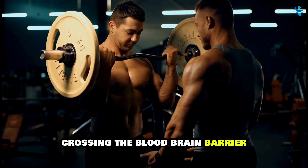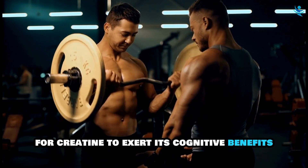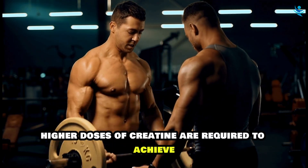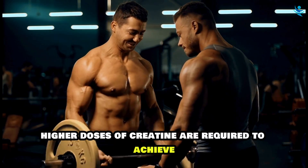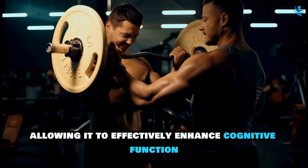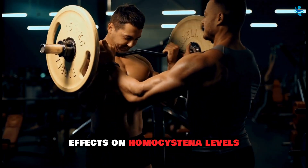For creatine to exert its cognitive benefits, it must cross the blood-brain barrier. Higher doses of creatine are required to achieve sufficient concentrations in the brain, allowing it to effectively enhance cognitive function.